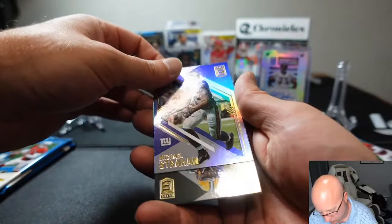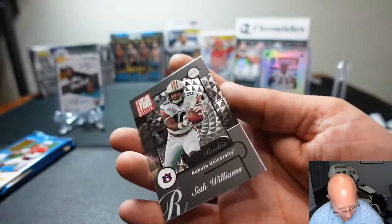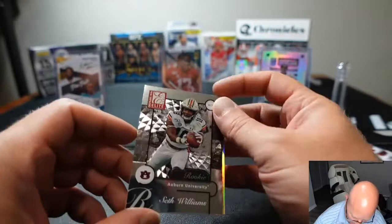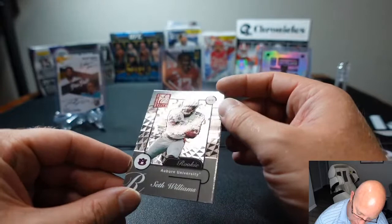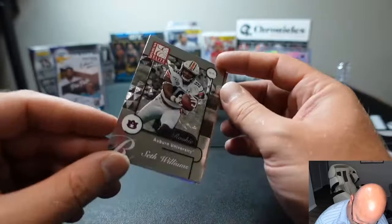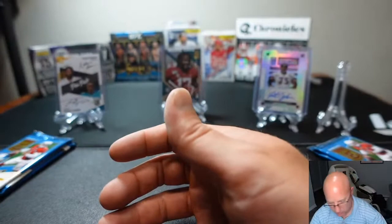We got Matthew again. We got a Michael Strahan base, Davante Adams base, and a Donruss Elite Seth Williams — sixth-round wide receiver playing for the Broncos. They've got a pretty deep wide receiver room so hopefully he can find some playing time because he's just a physical specimen. This one says Auburn on it, which is interesting. And after him, Henry Ruggs base and Terry Bradshaw base.